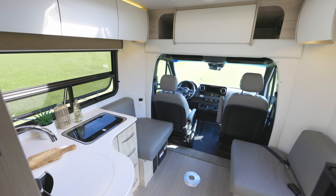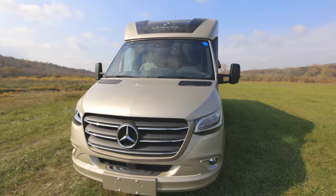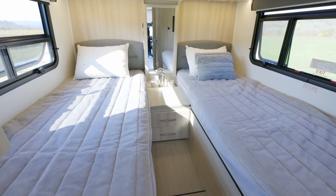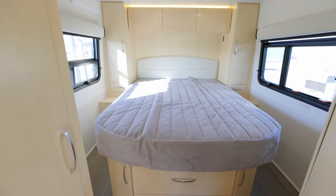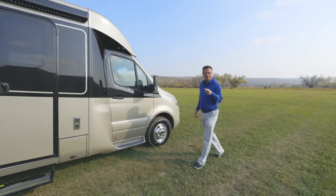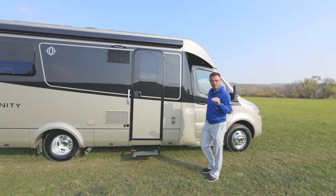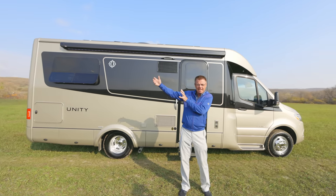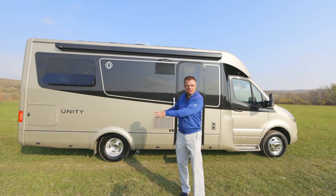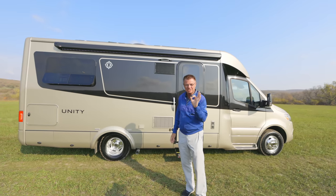Hey, Dean from Leisure Travel Vans. We're very excited today — we're gonna have a look at the 2022 Unity Twin Bed, and we also are gonna have a little look at the Island Bed. They're very, very similar, just a different back sleeping area. Remember that story of Goldilocks and the three bears? You've got the small van — too small, the big Class A — too big, and then you have the Unity Twin Bed — just right.